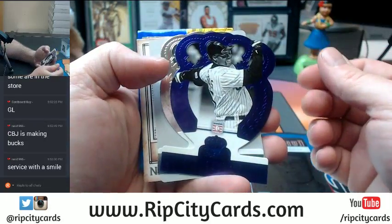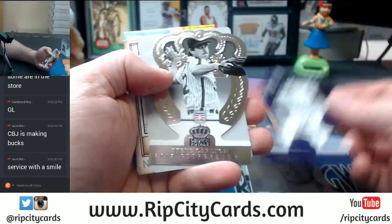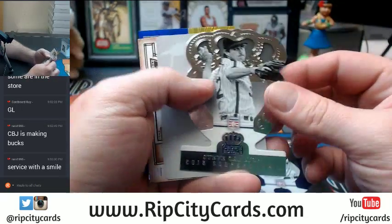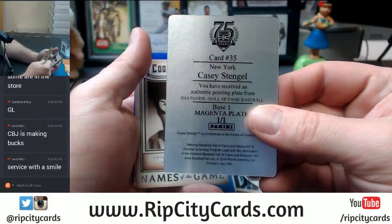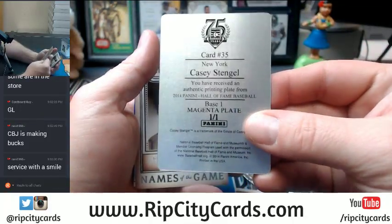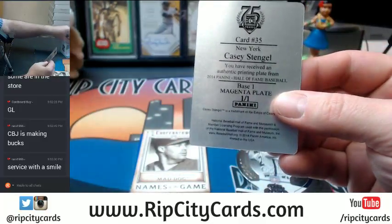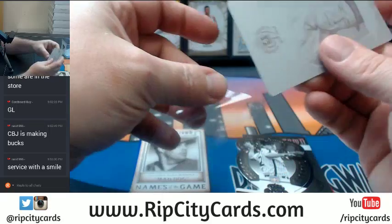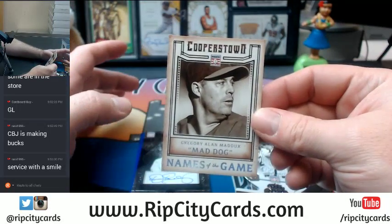Purple. Looks like old Frank Thomas. Die cut. A Steve Carlton, die cut. A plate. 101 for Casey Stengel. It is the magenta plate, and we all know that magenta is the best plate to have.